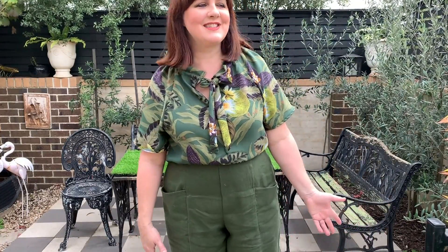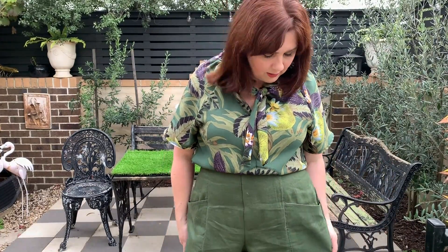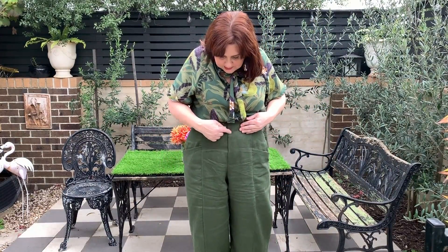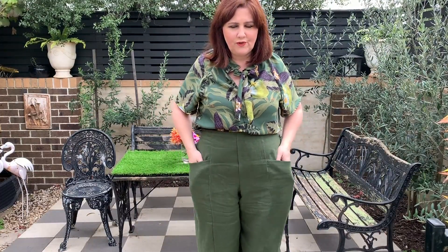This is the wide leg version and I made them in a long length, but they were enormous — and I'm nearly five foot seven! If you're quite tall you'll have no problem, but if you're average to shorter height you'll probably be best making the three-quarter length, which will likely be a full length on you. They do take up quite a bit of fabric — heading towards 2.5 to 3 meters — because there are so many seam pieces. The front and back are put together in quite an unusual way, but I think that's what gives them the edge on styling.